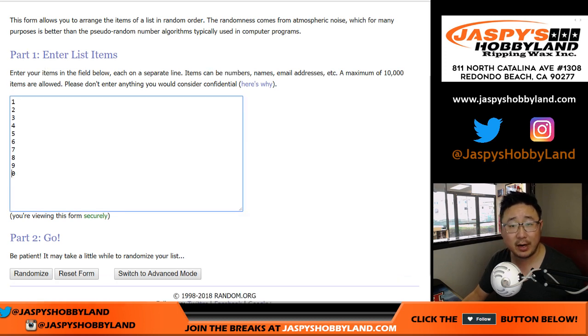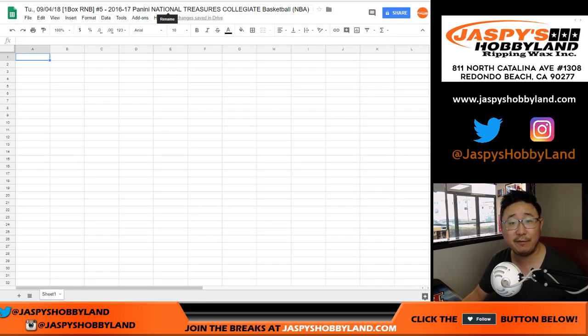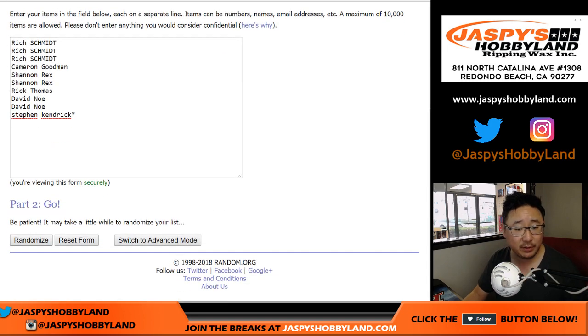There are your numbers right here. I think most of these folks here know how random number block breaks work, right? It's a one-box break, No. 5. Let's randomize your names — 3 and a 5, 8 times. If you're not sure how this works, read the item description, folks. The next box I'll read in the store on jazpyshobbyland.com. 3 and a 5, 8 times for the names.